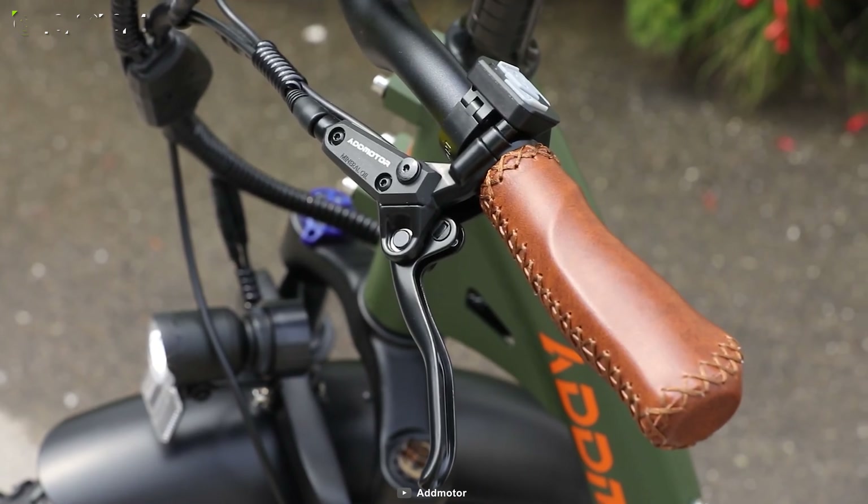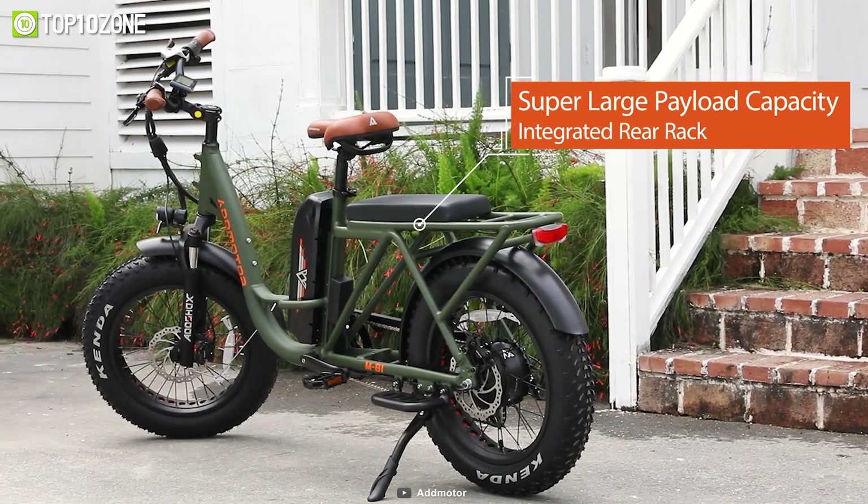Plus, it's designed to support larger riders with a maximum weight capacity of 350 pounds.